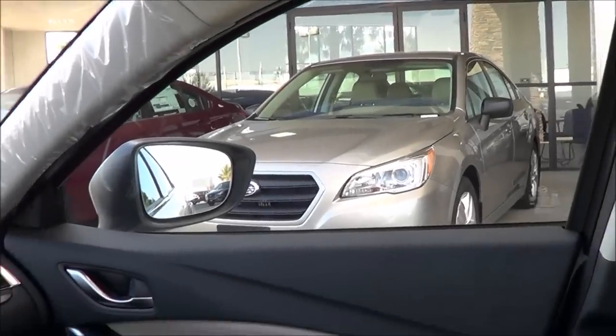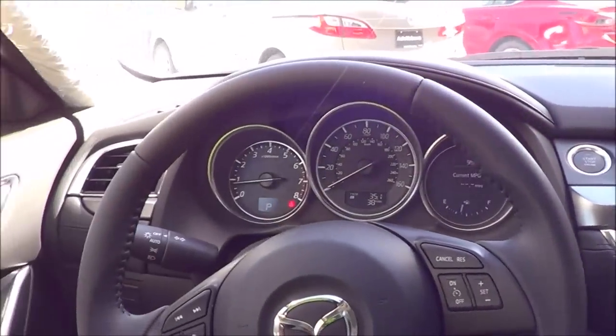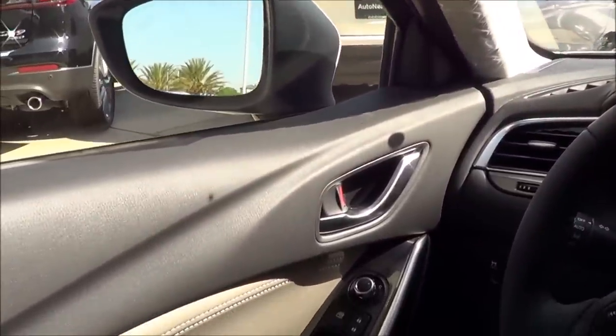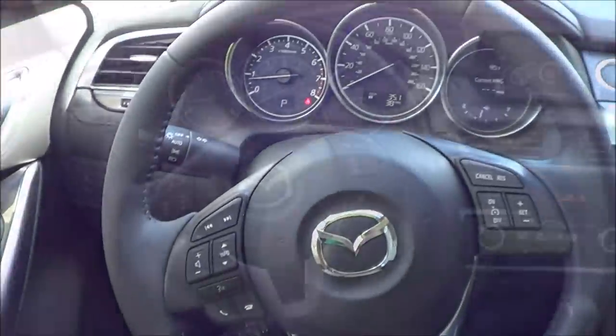As far as room for the front occupants goes, the room is actually pretty nice. Even though this isn't one of the roomiest midsize sedans in the class, it's still fairly roomy feeling overall — you don't feel cramped at all.